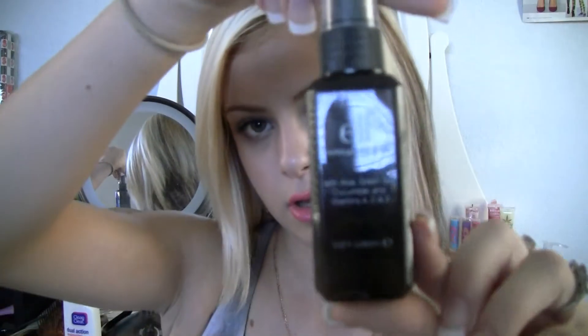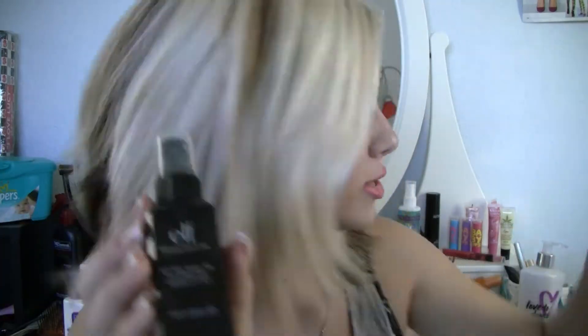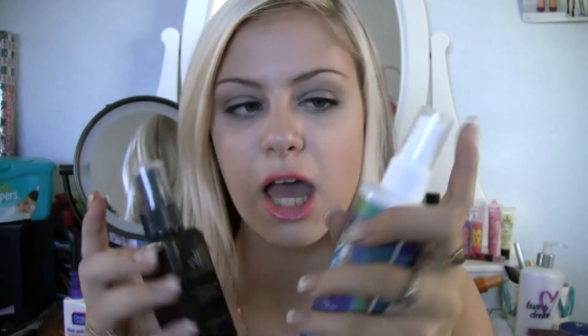I have the e.l.f. makeup mist and set. Definitely a favorite — been using it everyday. It's great, just like my de-slick, but there's one difference I've noticed: the makeup mist and set by e.l.f. is more wet. Where the de-slick is more misty, this is wet. So you have to spray it from a distance, like a foot and a half away, whereas with the de-slick you can spray it very close to your face and not feel wet. This one, you have to be careful about.